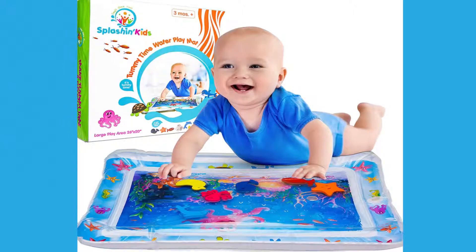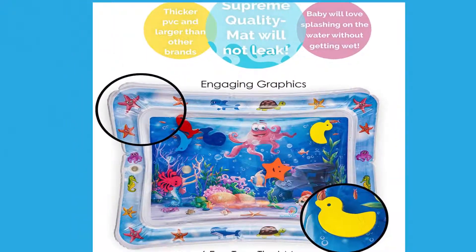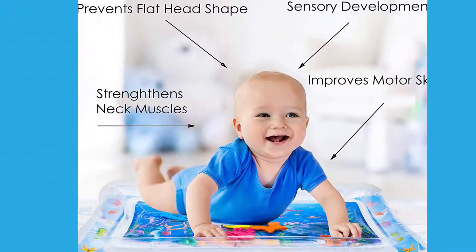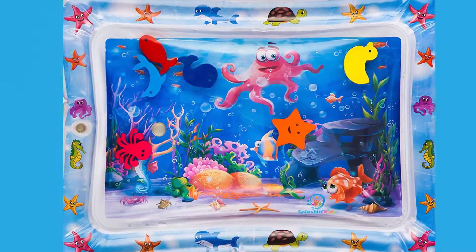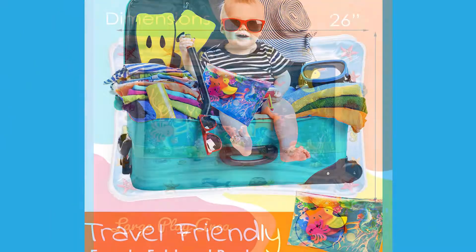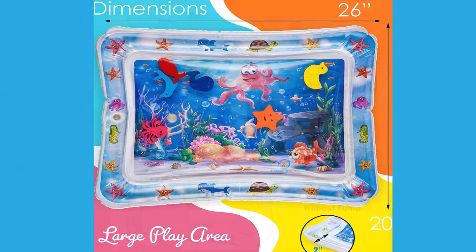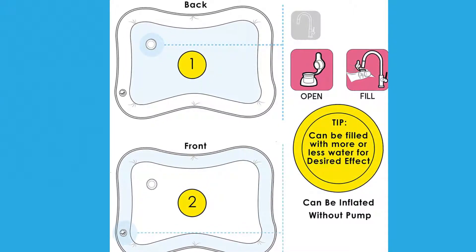Number 7: Flashing Kids Inflatable Tummy Time Premium Water Mat — an activity center for infants and toddlers. The play mat allows your child to play in water without getting wet, stimulating your baby's development. It helps strengthen neck muscles, improve motor skills, and increase sensory development. You can take it with you as you travel, fill it right in the sink, and it's inflatable without a pump.